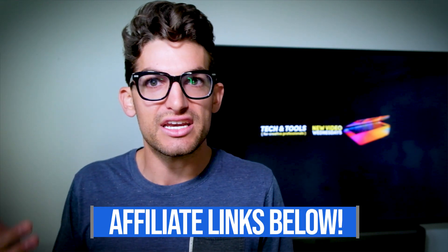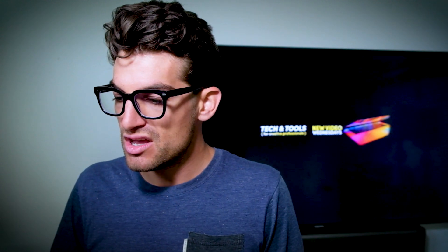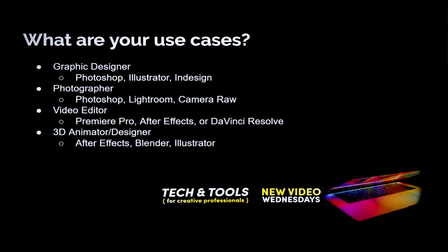Don't overshoot your use case just because you want the power. Make sure you're getting a suitable model for the tasks you're doing day-to-day. If you're a graphic designer, that means Photoshop, Illustrator, and InDesign. If you're a photographer, you're working in Photoshop, Lightroom, and Camera Raw. If you're a video editor, Premiere Pro, After Effects, Final Cut Pro, or DaVinci Resolve. If you're a 3D animator or designer, that means Illustrator, After Effects, or Blender. We're going to keep these things in mind as we work through our recommendations.